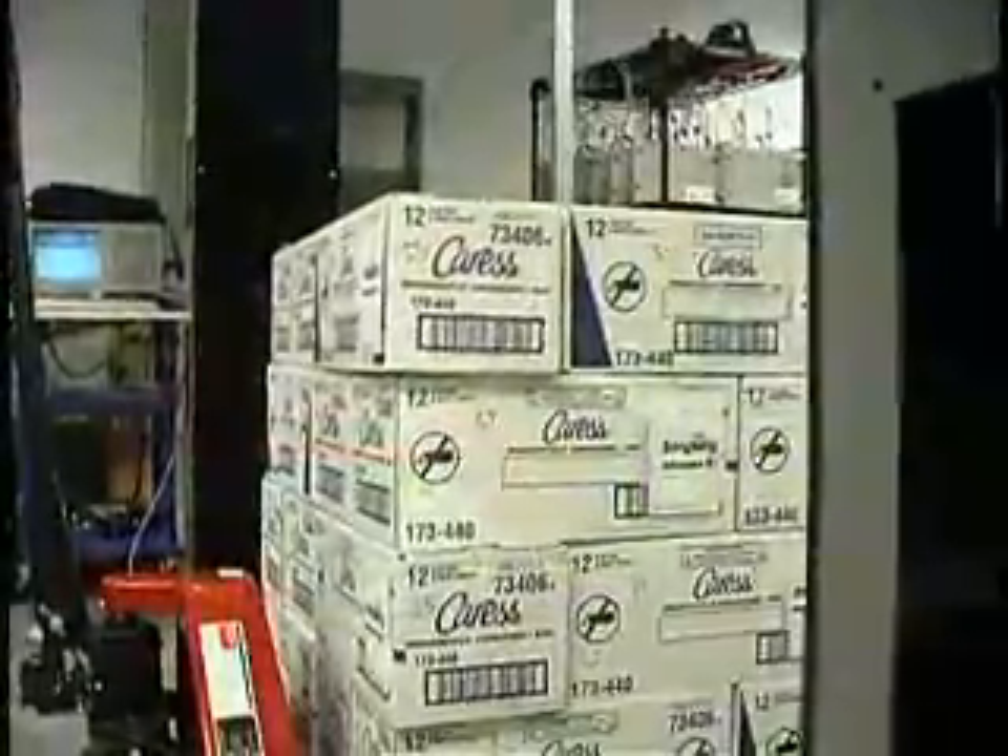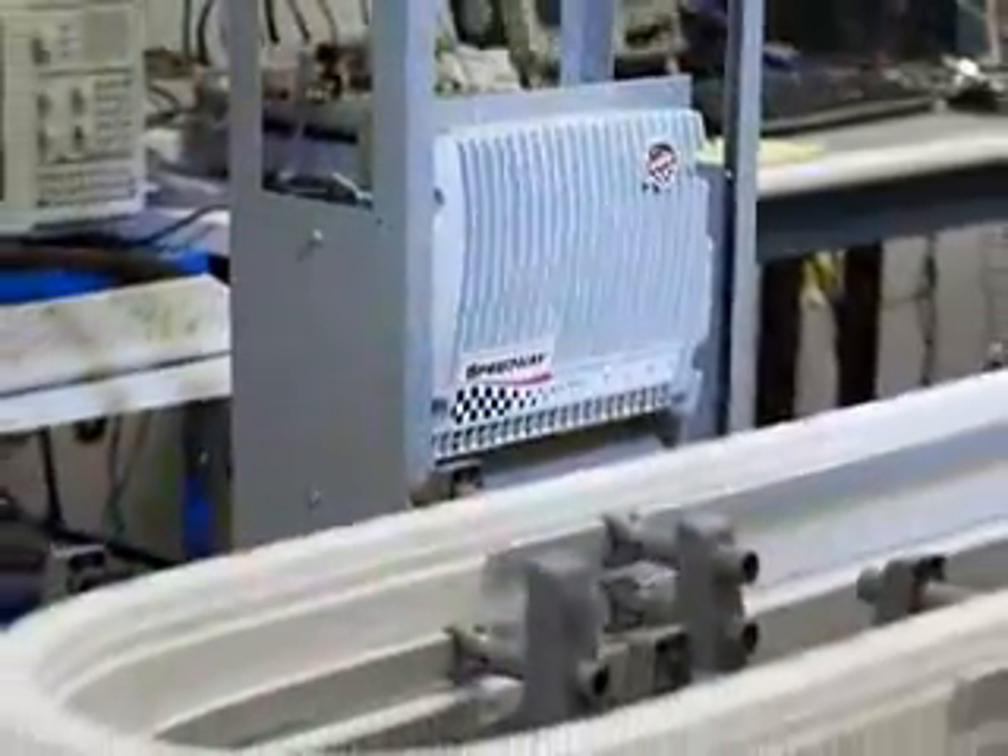The Speedway reader covers all the bases, from the reading of pallets moving through dock door portals, to the ultra-high speed reading and writing of small individual items.